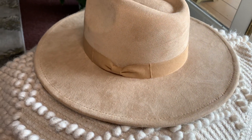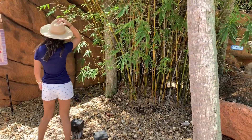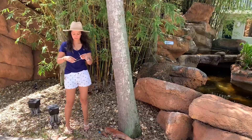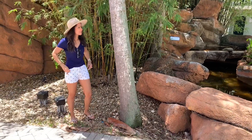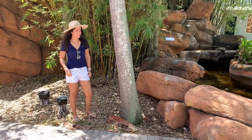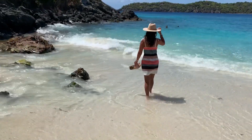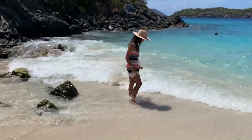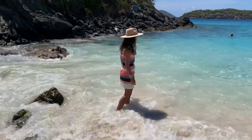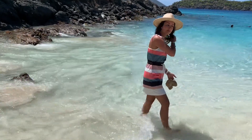I think this hat instantly elevates the look of your outfit the moment you put it on. From shorts and a tank to a dress to jeans, this hat added so much character to my outfits. I even wore it on the beach because what I love about it the most is that it's not flimsy — the wide brim is nice and firm, so it keeps its shape, which was so helpful in keeping my face protected from the sun.